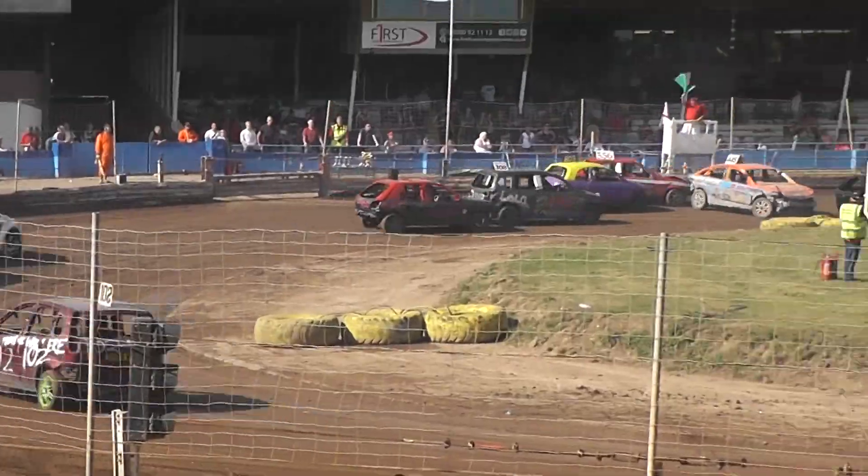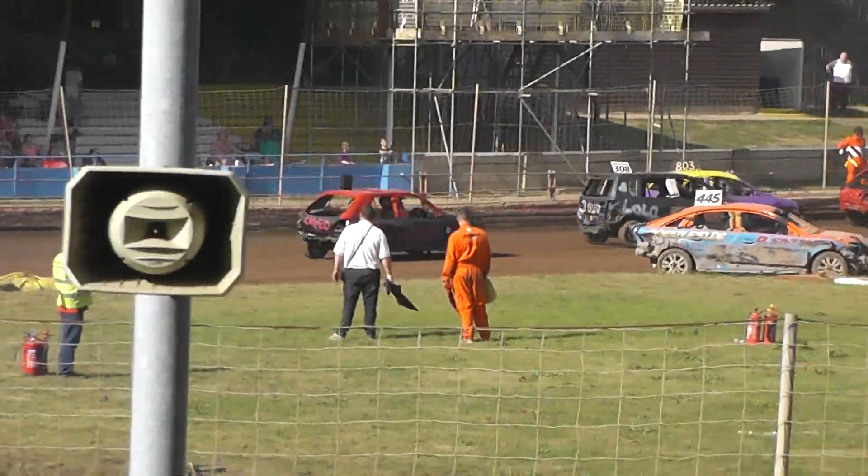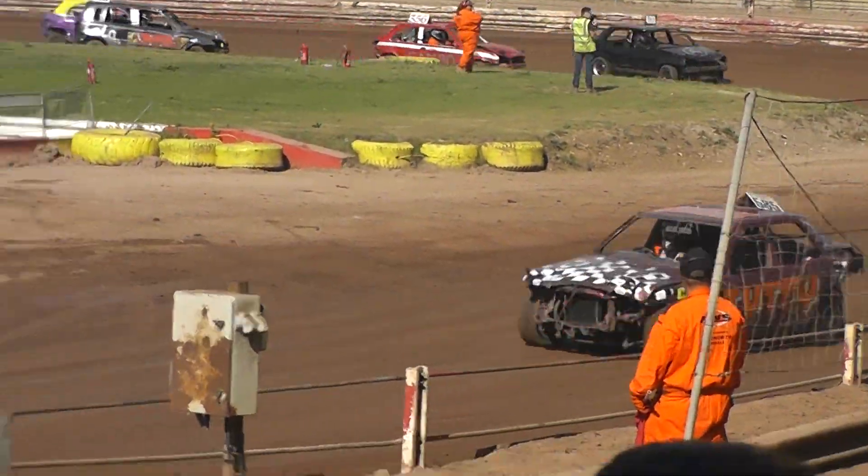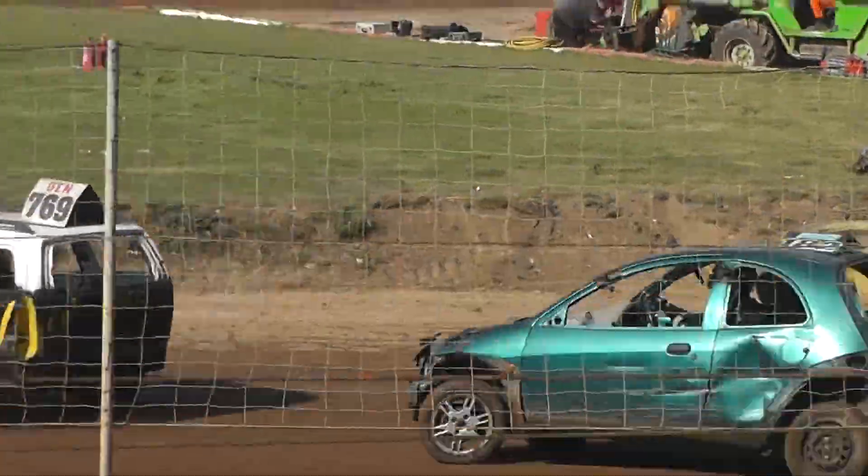We're going to bring this down on heat number 4 for the back-to-back-to-back Sangara Feeder action once again. This is just half of the cars at the moment — there'll be another half once in the next race.